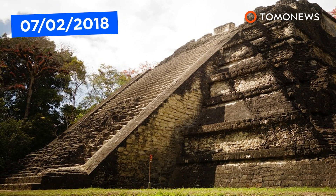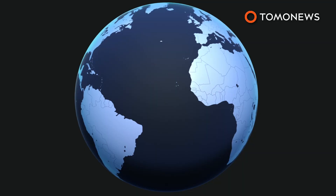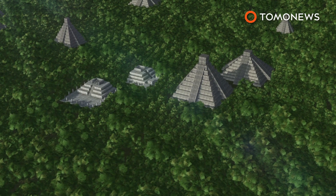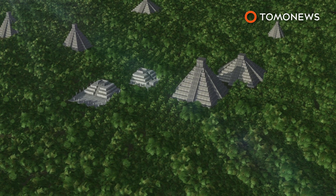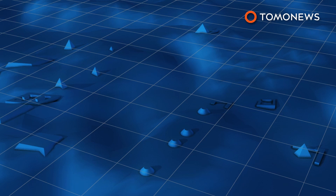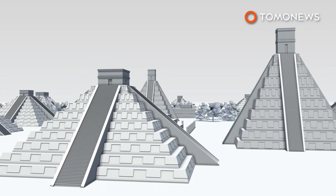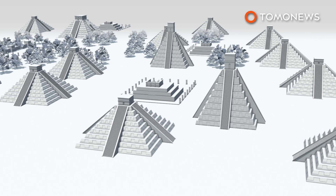Ever wonder what a Mayan megalopolis may have looked like? National Geographic reports that researchers have uncovered an ancient 800-square-mile Mayan megacity in northern Guatemala. Archaeologists used light detection and ranging technology, more commonly called LiDAR, to uncover the area. LiDAR is a remote sensing method that uses a combination of light, aircraft and pulse lasers to measure and visualize 3D structures, letting researchers remove the surrounding environment to show the scale of the interconnected area. Researchers found some 60,000 structures and said the area was home to millions of people.